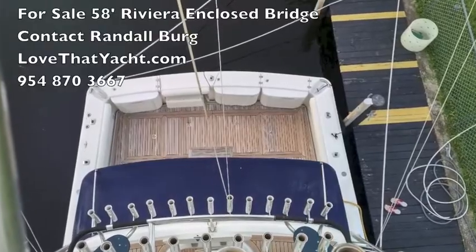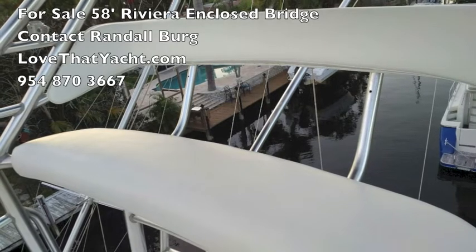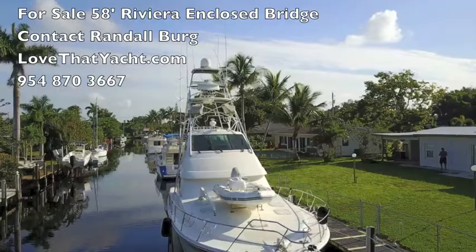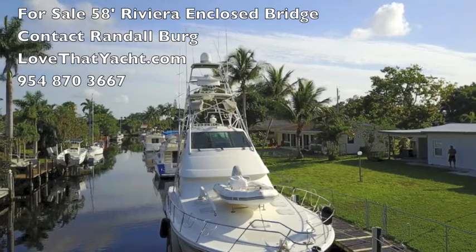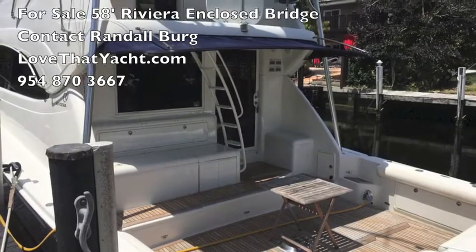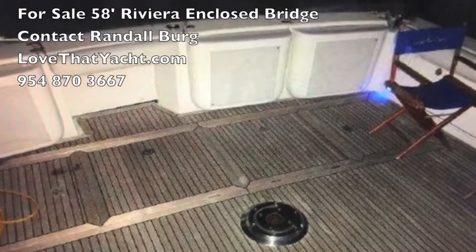It's got a crow's nest all the way on top and a teak cockpit that's beautifully maintained. From the crow's nest upstairs, and from a drone shot, you can see how wonderful this boat is. It's got a nice tender on the bow and a big open cockpit space. There is a fighting chair but it's in storage right now, and the cockpit is beautifully maintained.